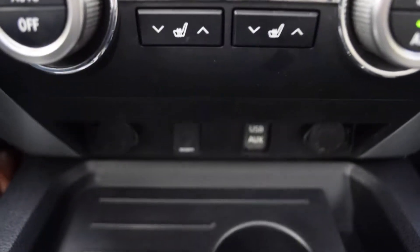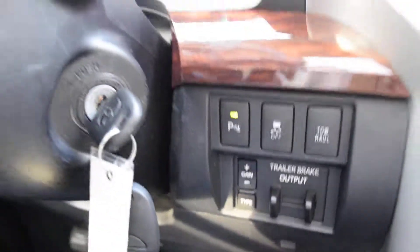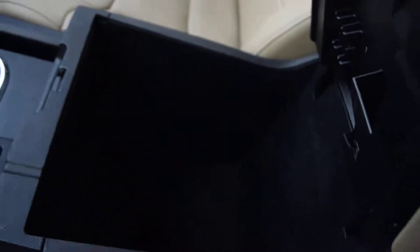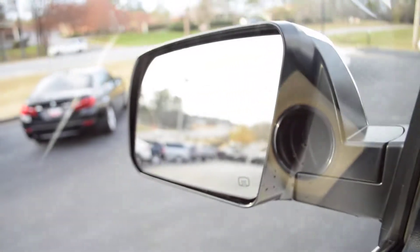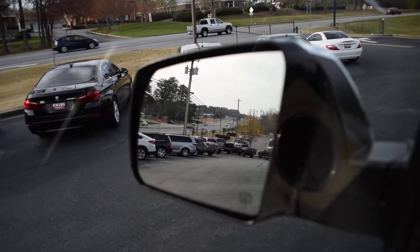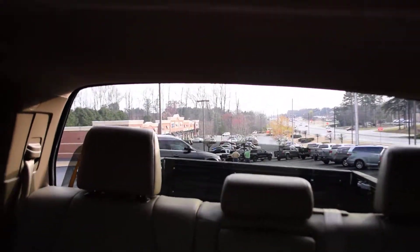You have heated seats, trailer brake control, tow mode, and steering wheel controls that control the radio and Bluetooth. This console has tons of storage space. Opening it up, there are more controls for your mirrors, and this Limited has a blind spot monitor — that little yellow dot will glow in your side mirror if someone's there. It also has the rear sliding glass, a very cool option on the Tundra.